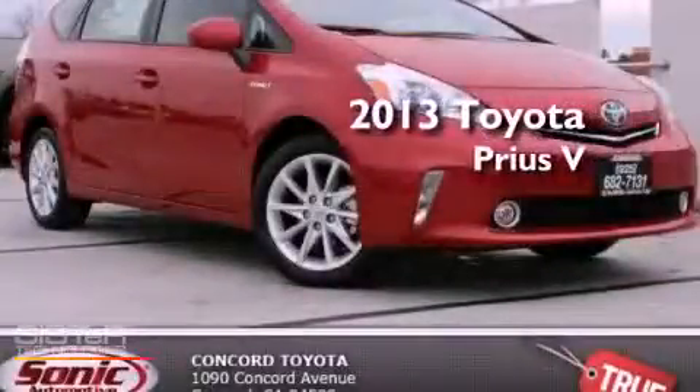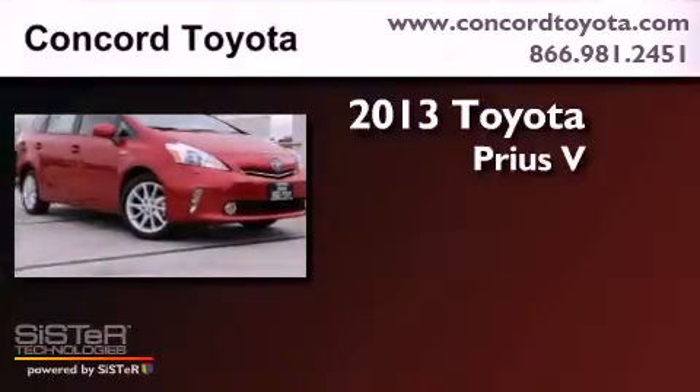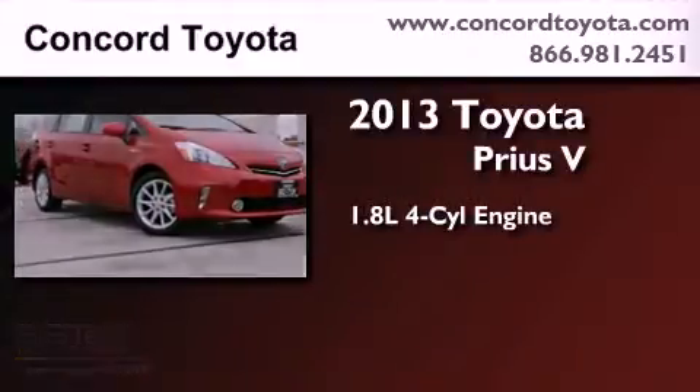This is a brand new 2013 Toyota Prius V. It has a 1.8-liter 4-cylinder engine and an automatic transmission.